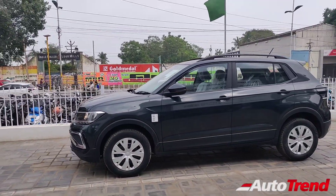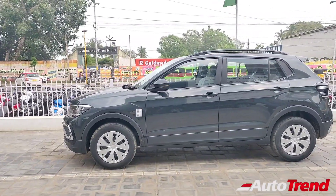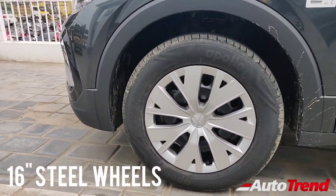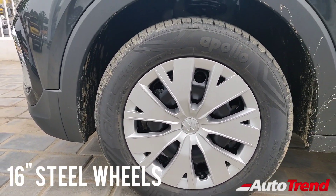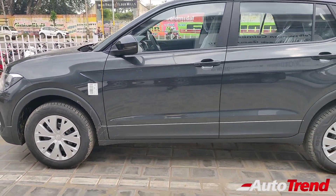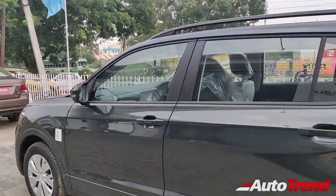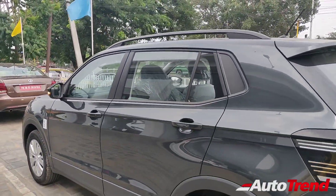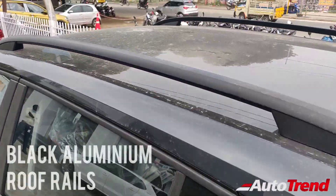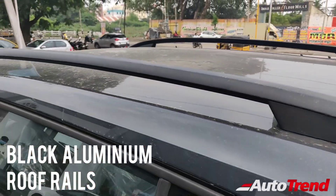The overall design is unmistakably premium and can be identified easily as a Volkswagen Taigun. The side profile is where the major differences are. While just like the Highline variant, this car does not get chrome accents on the door handles or ORVMs. This entry-level Comfortline TSI variant alone gets these 16-inch steel wheels with full wheel covers. The wheel cover design is pretty tasteful, however a dual-tone design would have been more premium. Just like the Highline variant, this Comfortline also gets body-colored door handles and ORVMs along with LED turn indicators.